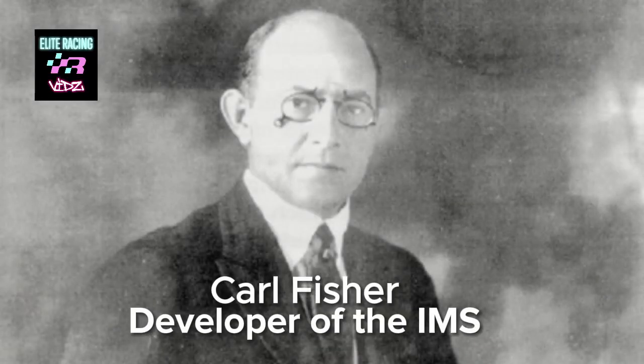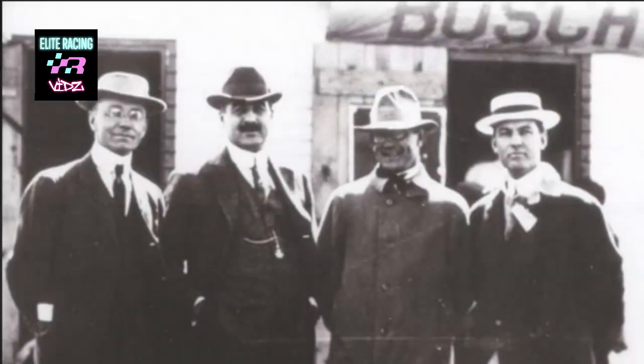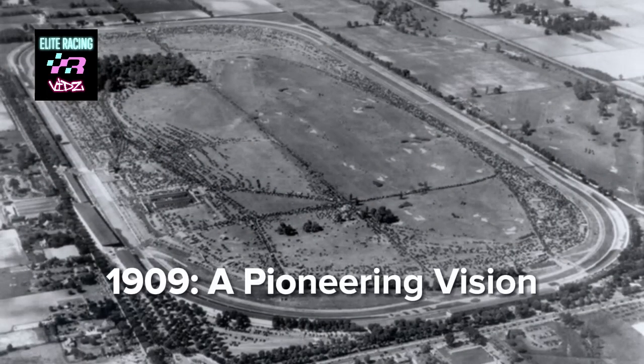Indianapolis entrepreneur Carl Fisher had the idea to build a facility where automobiles could be tested and races held for constructors to show off their new creations to the public. Fisher and his partners James Allison, Arthur Newby, and Frank Wheeler purchased this land for $72,000. As a result, in 1909, the Indianapolis Motor Speedway came into being.